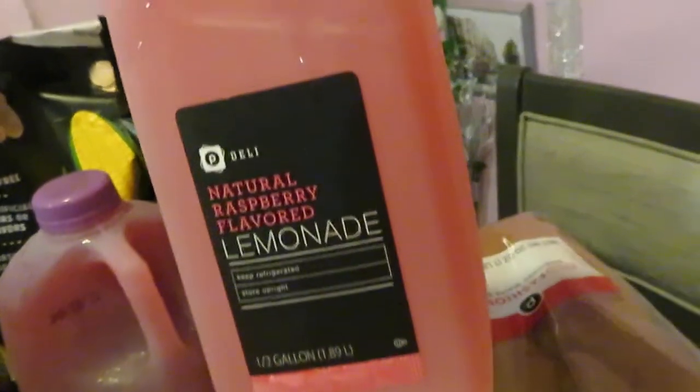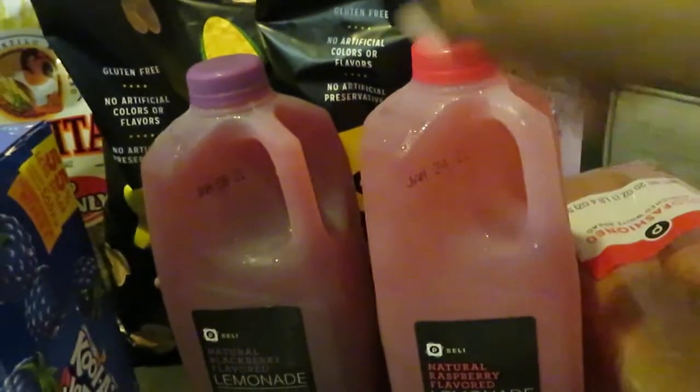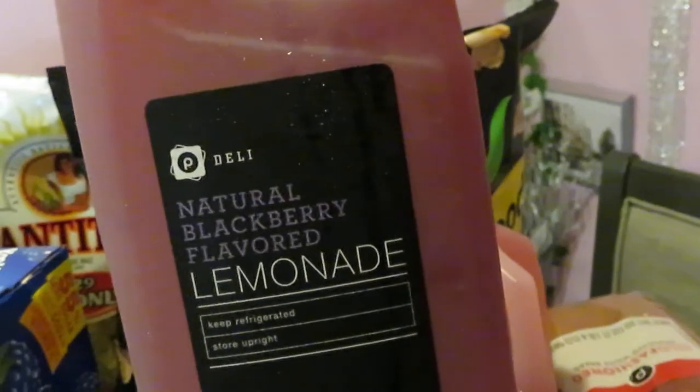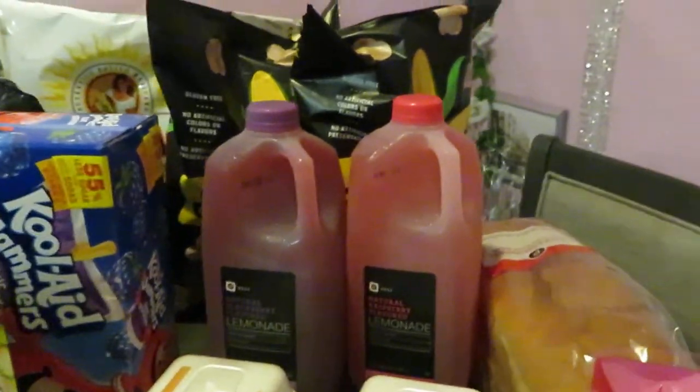I have the Publix deli tea — I got the natural raspberry lemonade flavor and the natural blackberry lemonade flavor. It's the half-gallon, and Publix had those priced at two for four dollars.